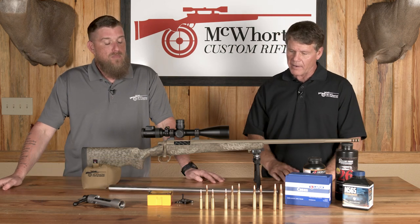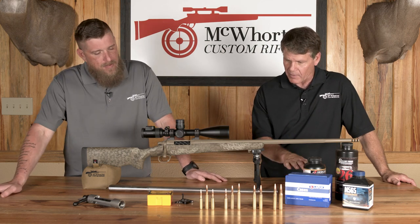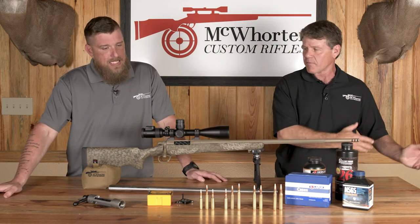Welcome back folks. Today we're going to continue our discussion on our favorite cartridges. We're going to start down here at the bottom with the 6.5 — the Whitetail, the ideal cartridges for Whitetail size game but capable for bigger.